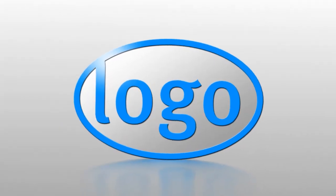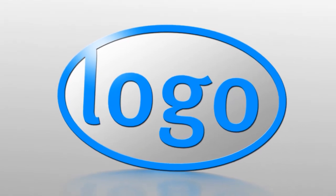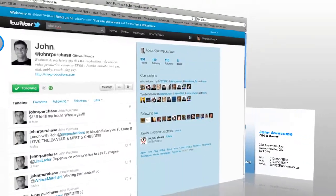As business owners, we can all agree that branding is very important. Your business logo should appear everywhere these days — your website, your business card, your Twitter page, even your YouTube videos.